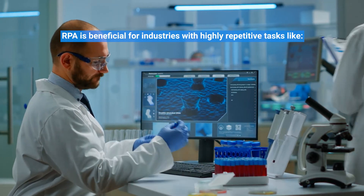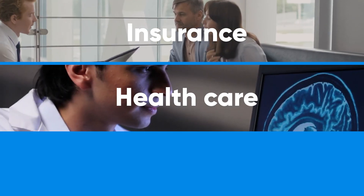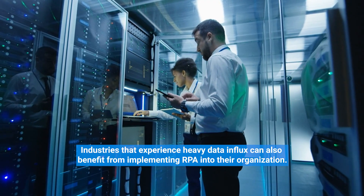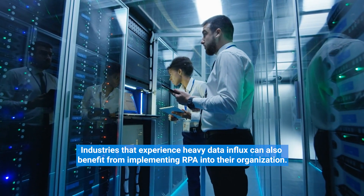RPA is beneficial for industries with highly repetitive tasks like insurance, healthcare, and public banking to reduce risks and improve efficiency. Industries that experience heavy data influx can also benefit from implementing RPA into their organization.